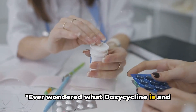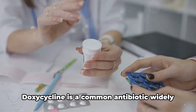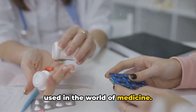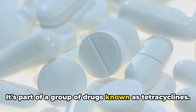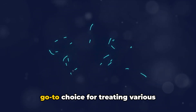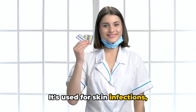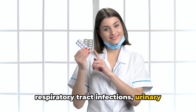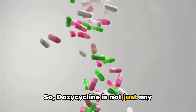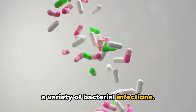Ever wondered what doxycycline is and why it's often prescribed? Well, let's demystify that for you. Doxycycline is a common antibiotic widely used in the world of medicine. It's part of a group of drugs known as tetracyclines. This versatile antibiotic is often the go-to choice for treating various bacterial infections — skin infections, respiratory tract infections, urinary tract issues, and many more.